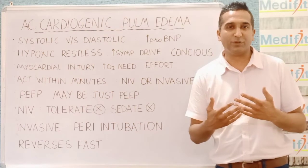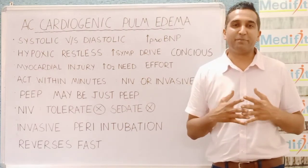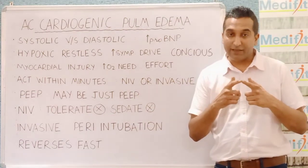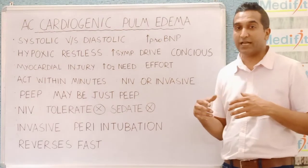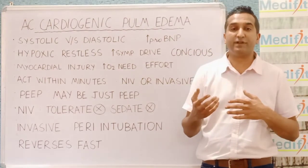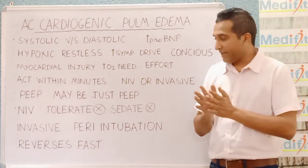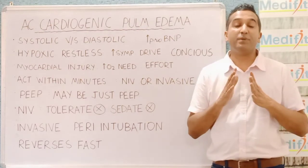Consider a patient who came very conscious to the ICU, was breathless, you chose to invasively ventilate, and they die within the next 5 to 10 minutes — it feels terrible. We have an inhibition to invasively ventilate conscious patients, but it is very important that you do so when appropriate, explaining to the family that something can go wrong. The ventilator need for these patients is generally for a much shorter time — maybe you can get them off the ventilator in a day or two. Reversal is very fast, and that is also what distinguishes cardiogenic from non-cardiogenic pulmonary edema. There is not much to choose between NIV and invasive — anything which acts fast and reduces myocardial injury is the best option.